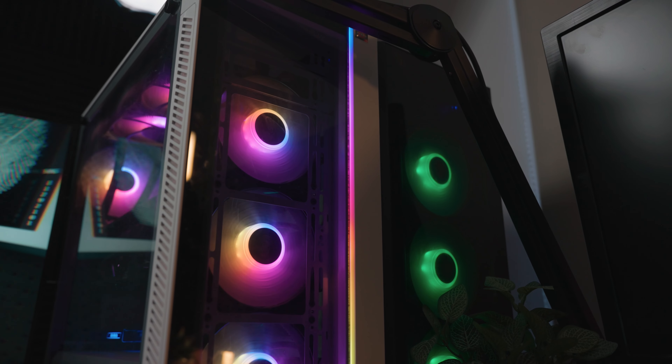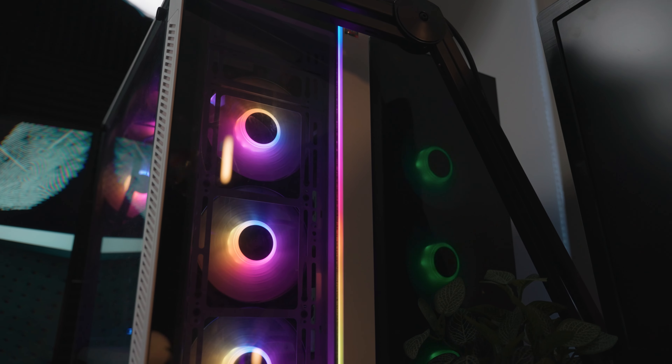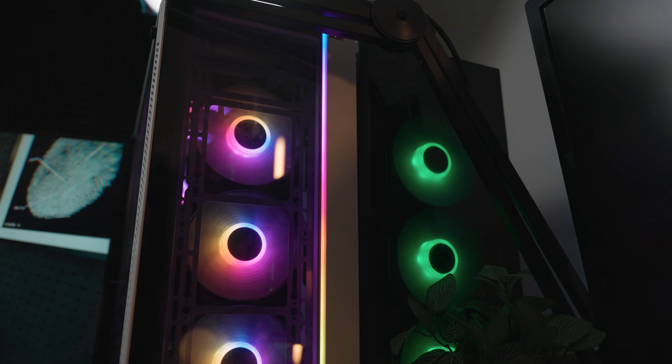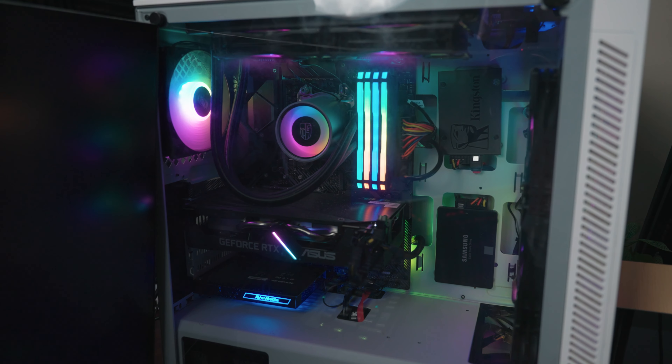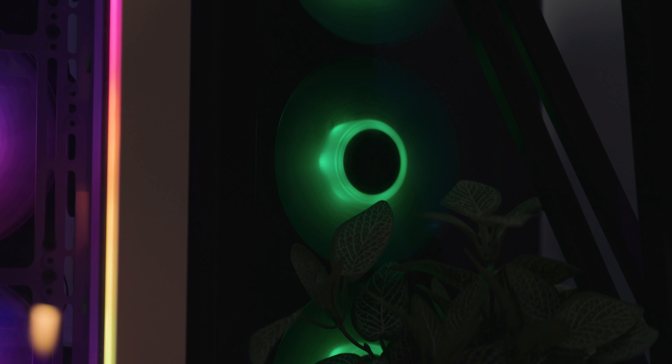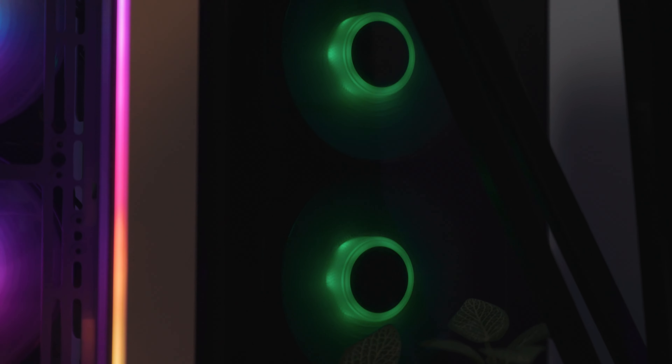First up, I'm running a dual stream PC at the moment, so I run a gaming PC for the game and a stream PC for the stream on Twitch. Currently, my gaming PC has a 2060 Super in it, 32 gig of RAM, and it's basically the workhorse. I also have a stream PC that has a 2060 in it, 16 gig of RAM, and it basically runs the stream.